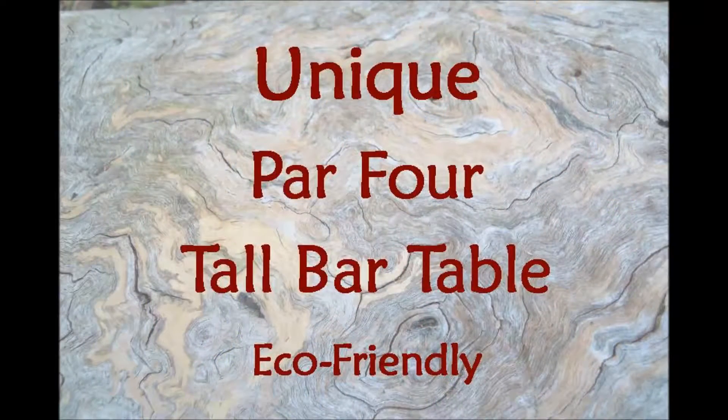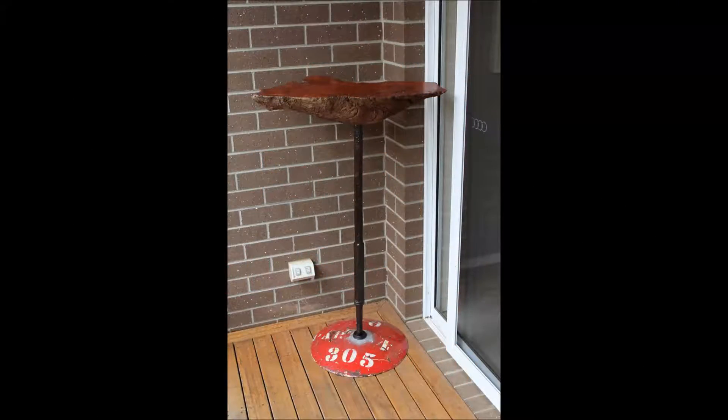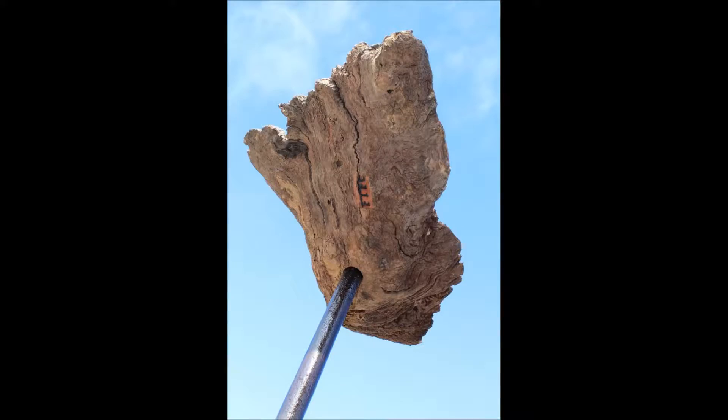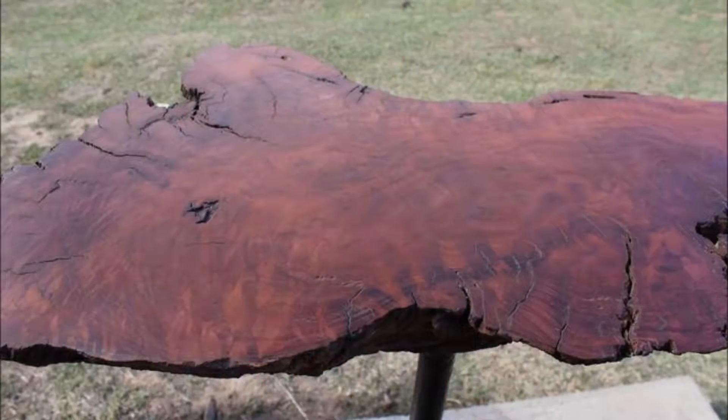The fabulous par 4 tall bar table has utilized an axle from a horse gig circa 1900s for the stand, and a twice repurposed horse-drawn plough disc circa 1930s, formerly the indicator for the par 4 10th hole at Tarawindji Golf Course, for the base.